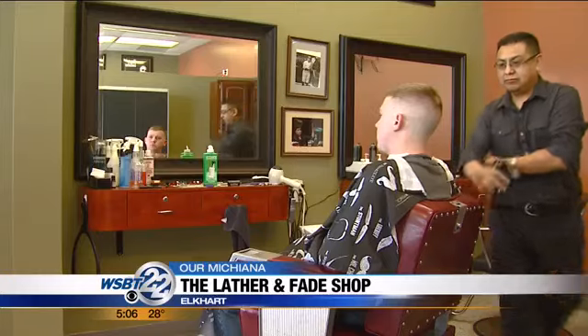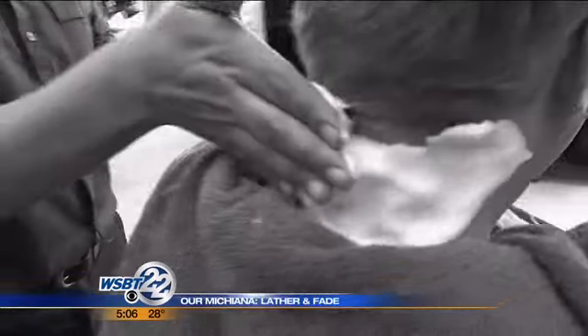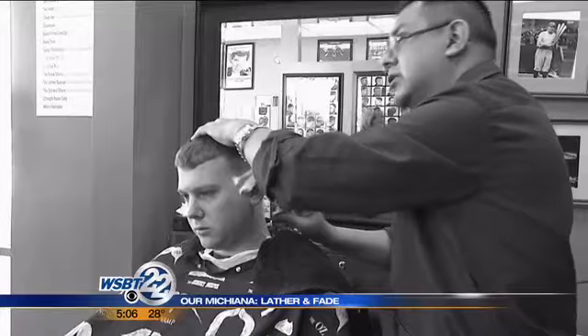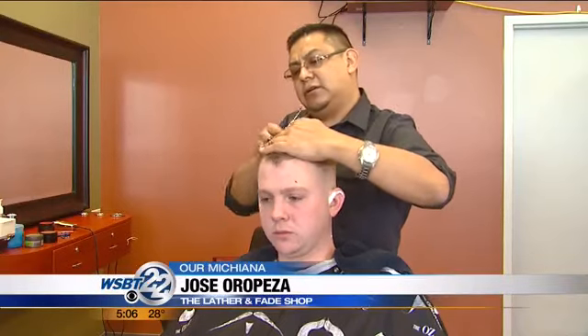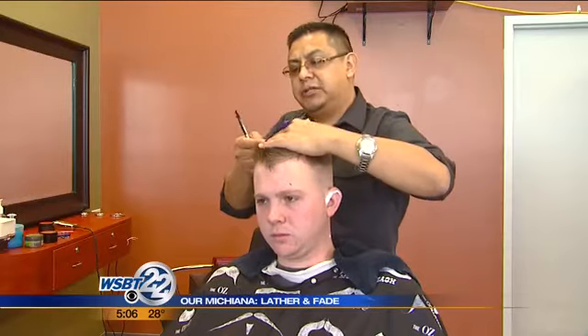When you visit the Lather and Fade it's almost like turning back the clock. This is what Jose Orapesa dreamed of — an old-school barbershop focusing on the customer and the haircut. He asked himself why Elkhart didn't have that, why that skill had been lost, and he wanted to bring it back.